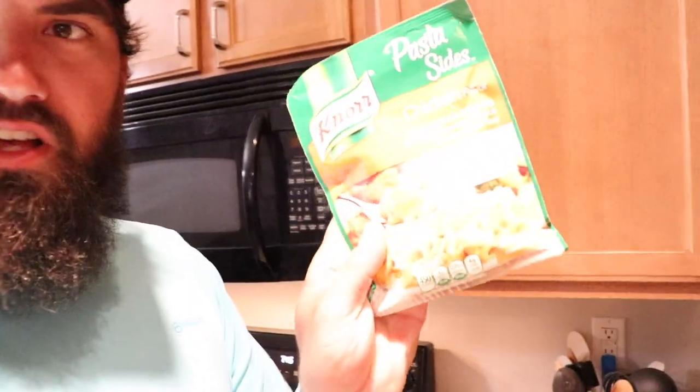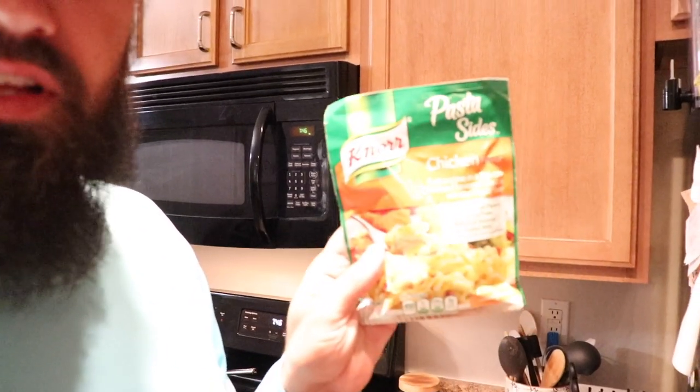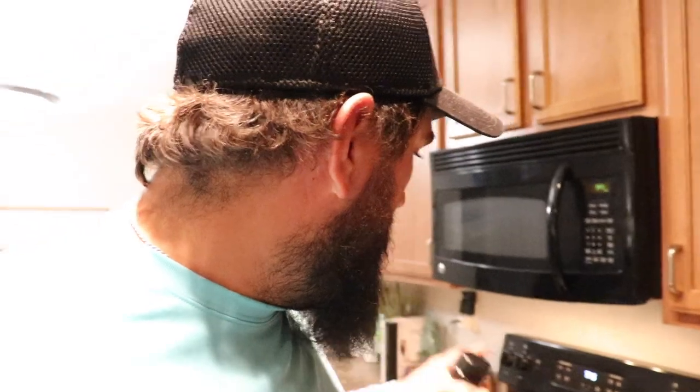Alright y'all, so for this video we're going to be making a blackened pompano with a little bit of chicken fettuccine noodles. If you have not checked out these pasta sides — they got pasta sides as well as rice sides — these things are the bomb. We get those at the local Publix here, but I'm sure they carry them at Walmart, Kroger, whatever grocery store you got. For the seasoning, I was just back up in Nashville about two weeks ago and picked up some Nashville hot chicken seasoning. You can use whatever blackened seasoning you want. I'm going to go ahead and get the water boiling for the noodles and get the fish seasoned up.